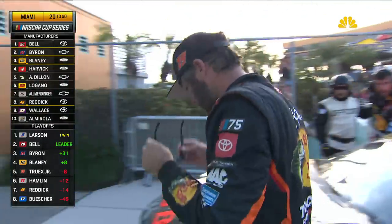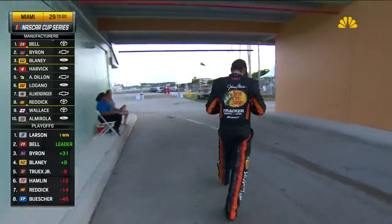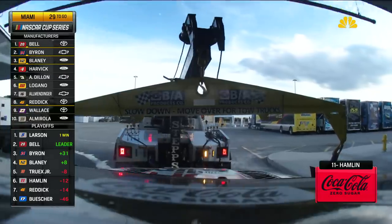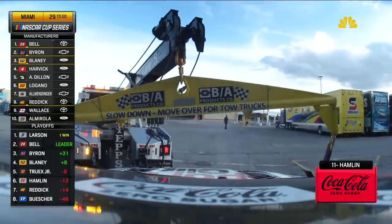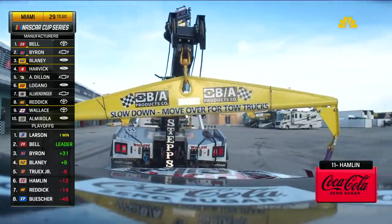You saw Chris Gabehart, the crew chief for Denny Hamlin, just giving him words of encouragement. It's a bad break, but there's another chance next week. We're going to go to battle at Martinsville, a place where Denny Hamlin has had success — this is not over for us. I'm Parker Kligerman; for more access like this from Pit Road, be sure to click and subscribe to the Motorsports on NBC YouTube channel.